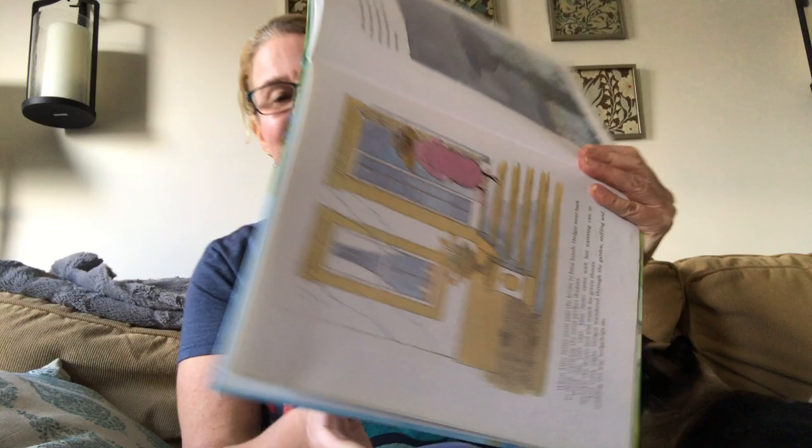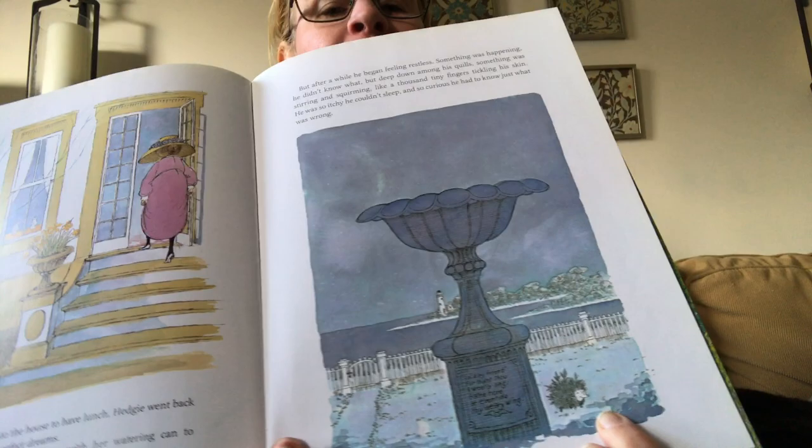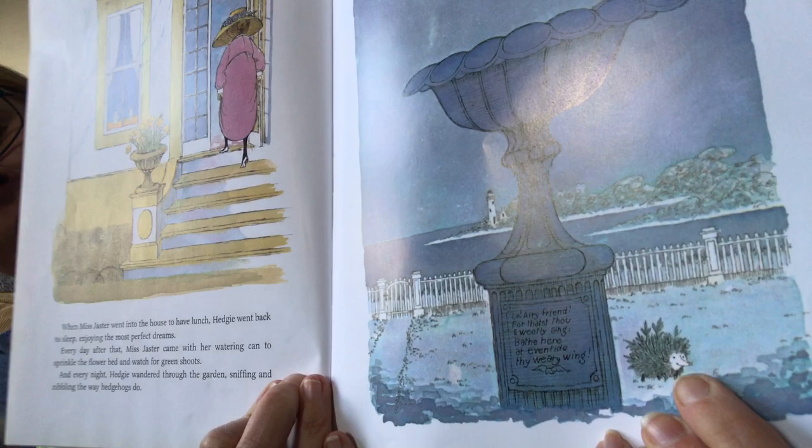When Miss Jaster went into the house to have lunch, Hedgy went back to sleep, enjoying the most perfect dreams. Every day after that, Miss Jaster came with her watering can to sprinkle the flower bed and watch for green shoots — and you know what a shoot is? It's a little bit of green that first comes up out of the seed. Every night, Hedgy wandered through the garden, sniffing and nibbling the way hedgehogs do. But after a while he began feeling restless. Something was happening — he didn't know what. But deep down among his quills, something was stirring and squirming like a thousand tiny fingers tickling his skin. He was so itchy he couldn't sleep, and so curious he had to know just what was wrong. I think you're going to know what's wrong — something's growing. I think the seeds are sprouting.